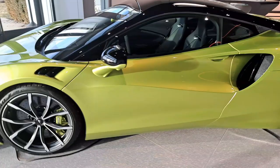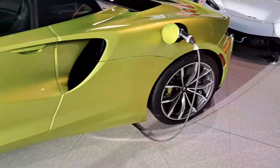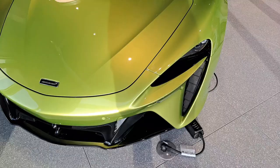Then we have the McLaren Artura — this one is pretty unique for what it is. I like the design; the front end is pretty unique. It wouldn't be my choice if it came to McLaren, but it's beautiful — it's a really really gorgeous car.